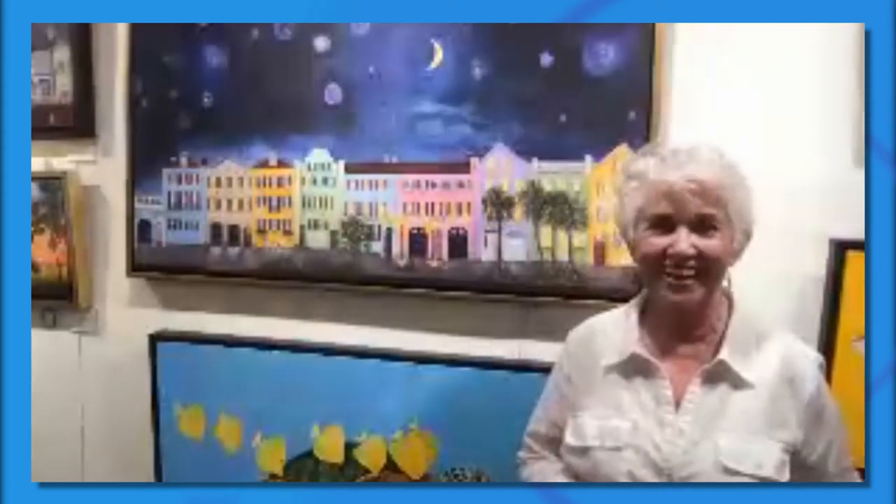And sometimes I use acrylic at the bottom and oil on top. I'm kind of one of those artists that like to break what is the normal thing to do. And I think that's just who I am as an artist.